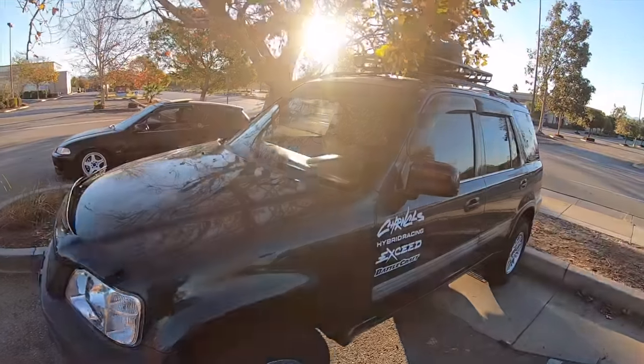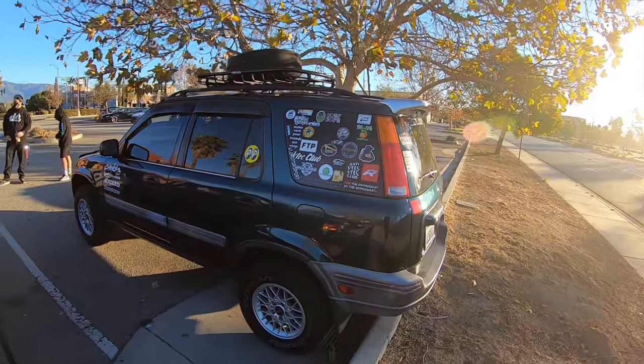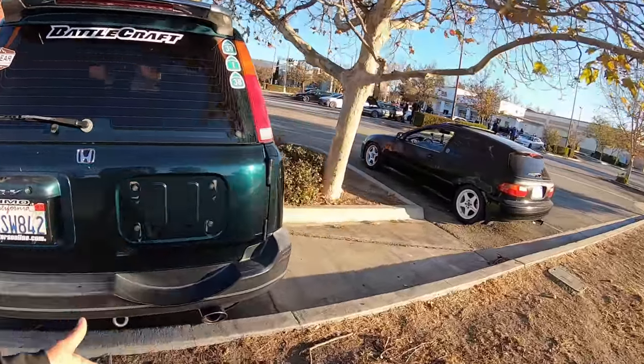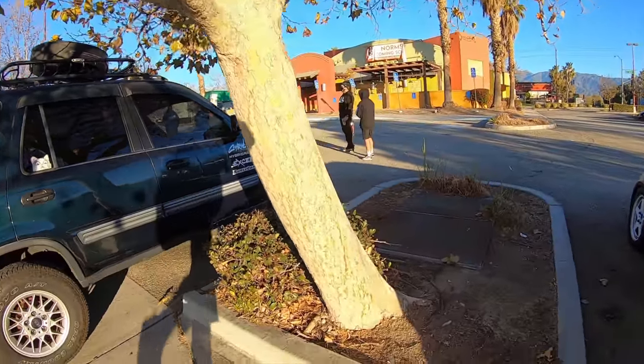It's pretty cool to see him out there putting in the work. He has enough power - it's not too much, but I think that's perfect. A perfect car to learn the track and be a better driver. I think he has a B20 in there if I'm not mistaken.